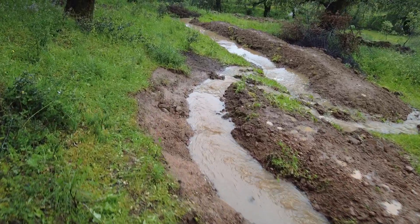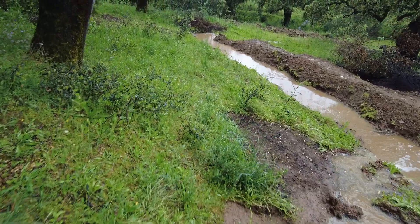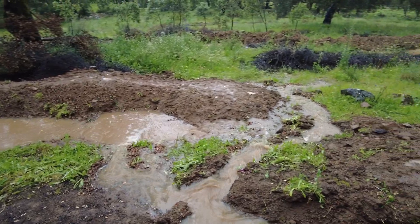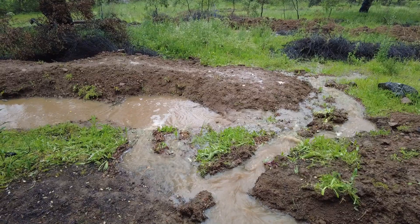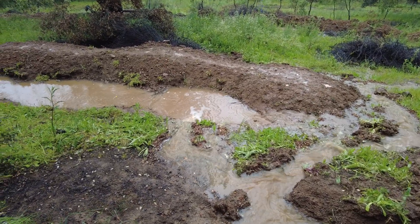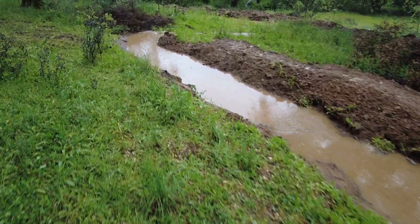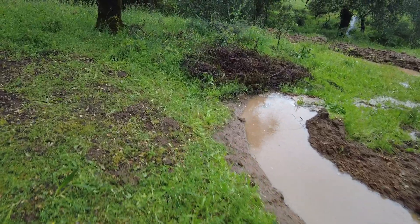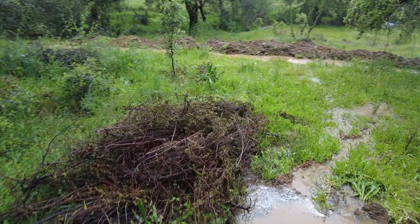The water is flowing beautifully — I like it. It flows here to the left and to the right, as I told it to. And here it's running down.